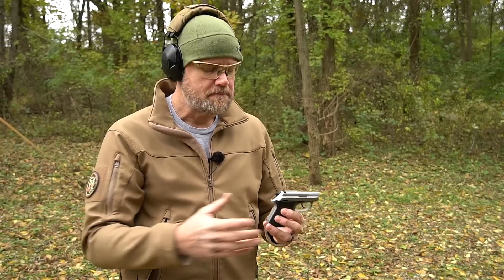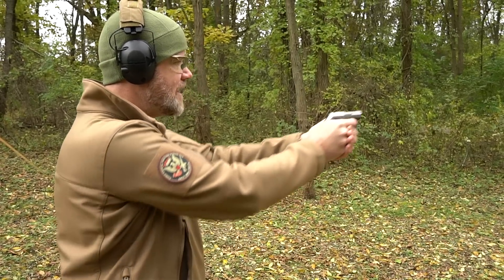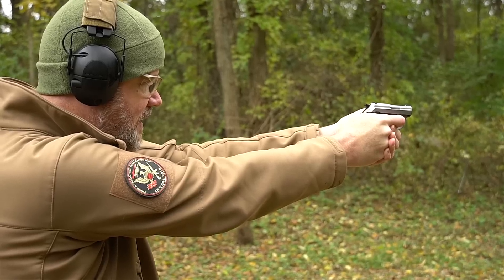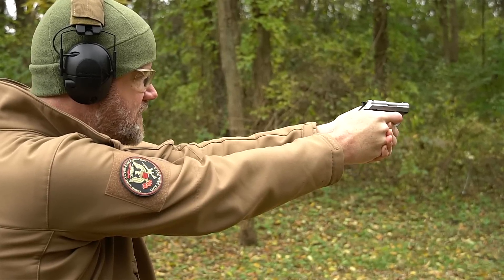This is a handgun I carry in a pocket by itself — no keys or anything else — without a holster, because it is very difficult to fire accidentally in a pocket. It's not like a striker-fired Glock 42 or Glock 43. We'll talk more about the features in a minute, but I'm going to start by shooting it at a steel target downrange at about 15 yards.